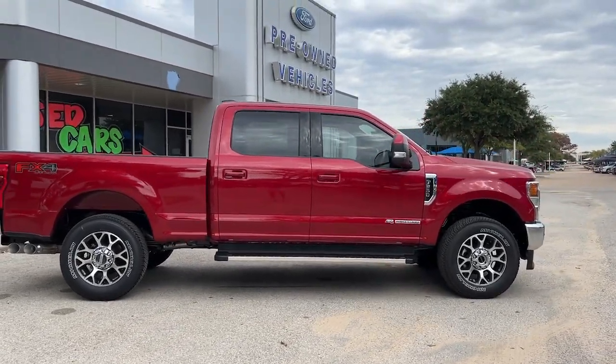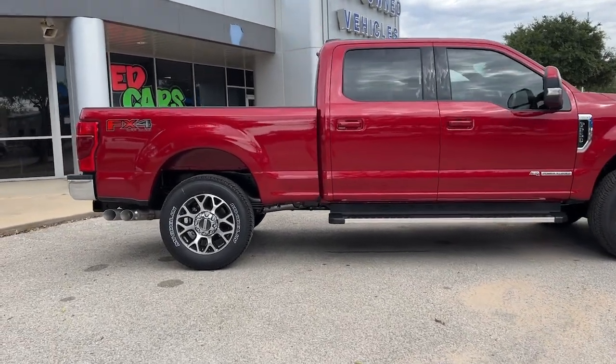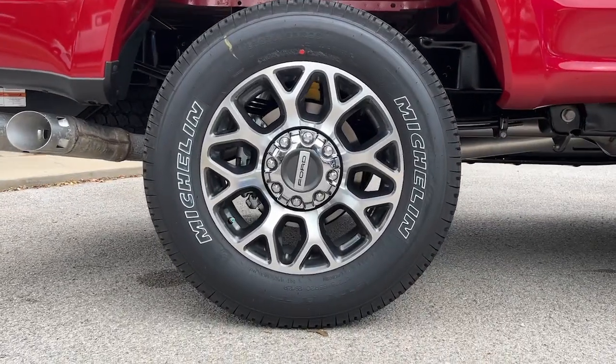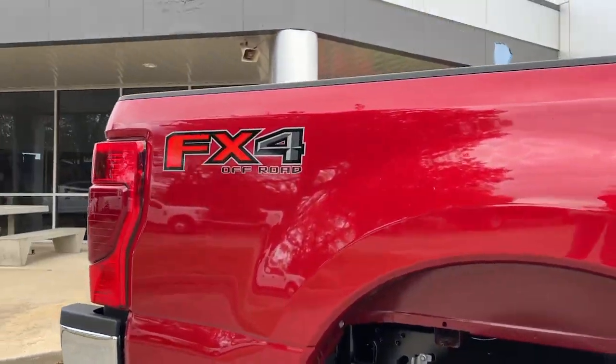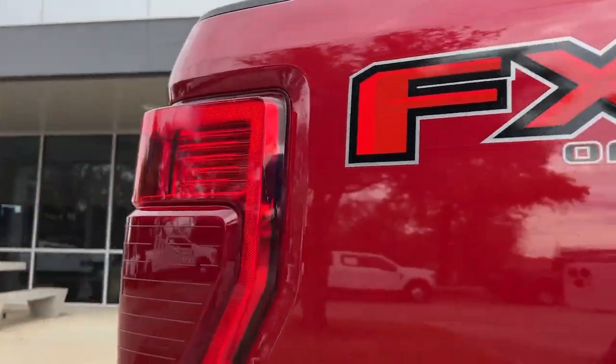The following are some of this vehicle's highlighted options: navigation system, keyless entry, premium sound system, satellite radio, remote engine start, power passenger seat, fog lamps, alarm, steering wheel audio controls, heated front seat.